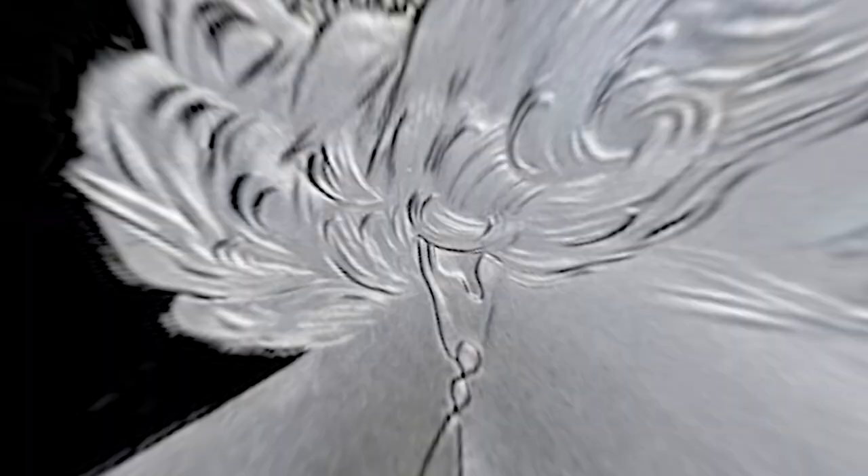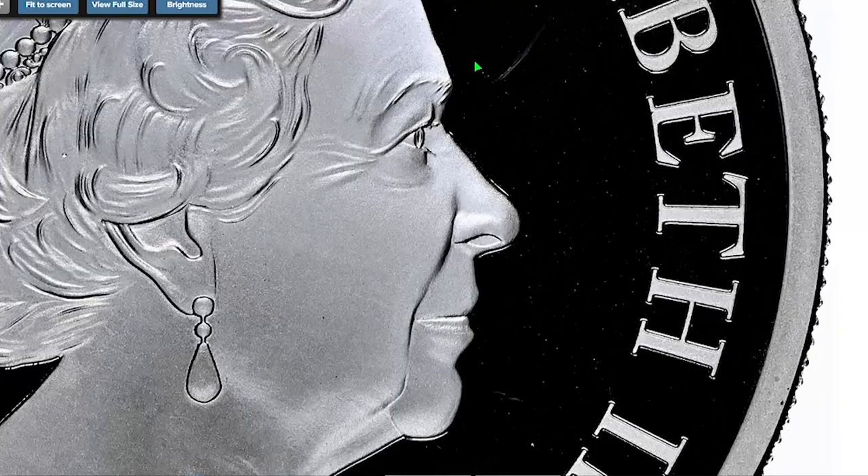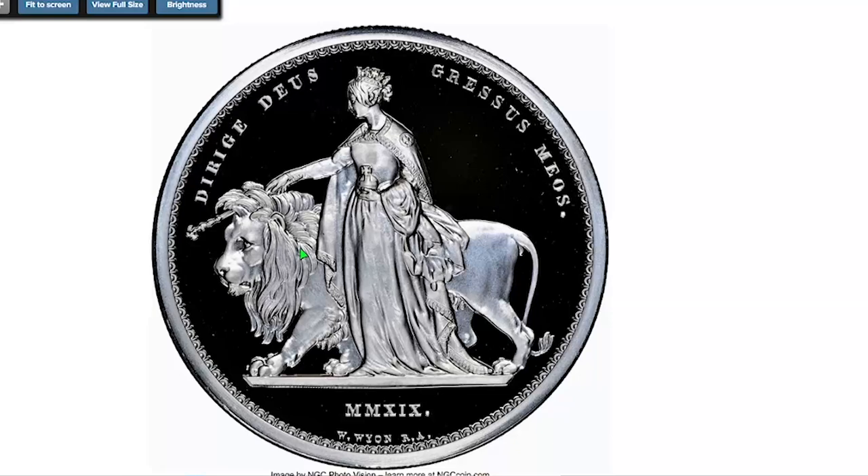Starting with Elizabeth the Second Five Pounds from Great Britain, minted in 2019, silver proof graded at PR69 Ultra Cameo by NGC. This is a commemorative issue from the Great Engraver series, with the obverse featuring the fourth portrait of Queen Elizabeth the Second, and the reverse depicting Queen Victoria standing by a lion as the fictional character Lady Una from Edmund Spenser's epic poem 'The Faerie Queene.'